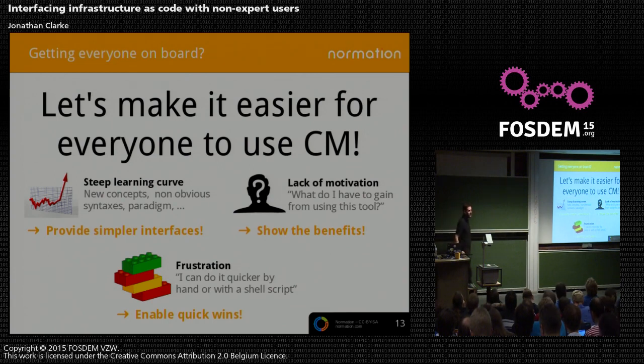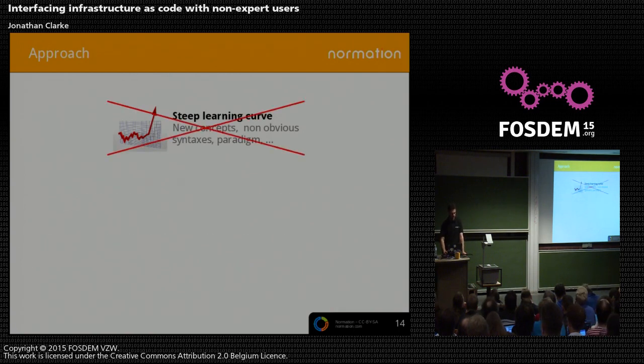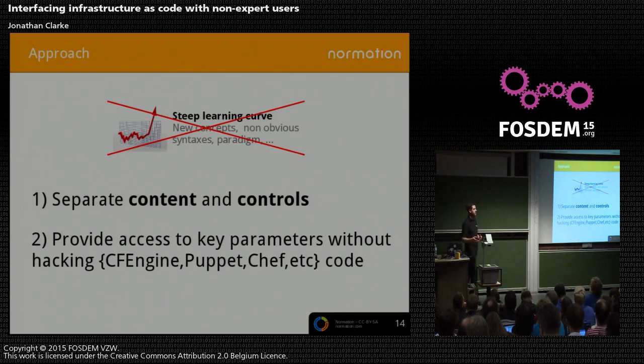Looking back across the points where we could improve: getting everyone to learn and use configuration management, and the steep learning curve — let's get simpler interfaces, push buttons like on the submarine. No motivation? Let's show people what's happening — enable quick wins. Separate the content and the controls, the how and the what. If I want to install a web server on a machine, I don't need to know what the Puppet or CFEngine code is. I just need to be able to say, install package X. Separating content and controls is not a new idea — it's coming from web frameworks.